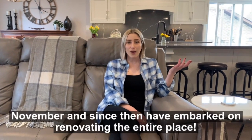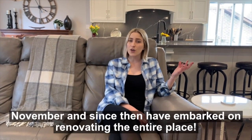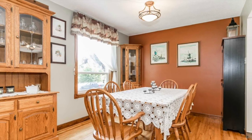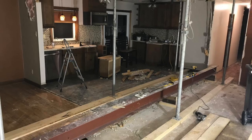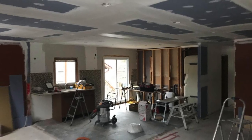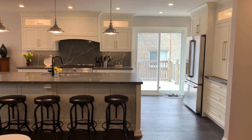My parents bought this place last November and since then have embarked on renovating the entire place. Here are some of the before and in progress photos for the kitchen and living room. And this is what it looks like now.